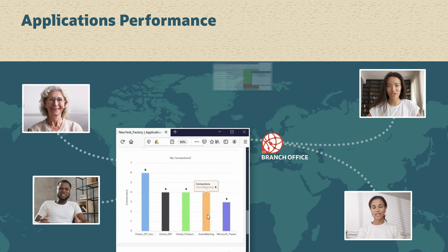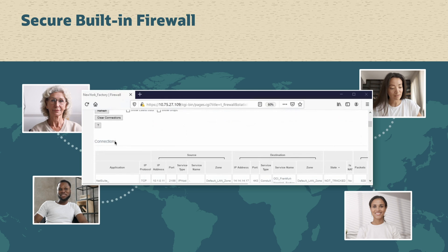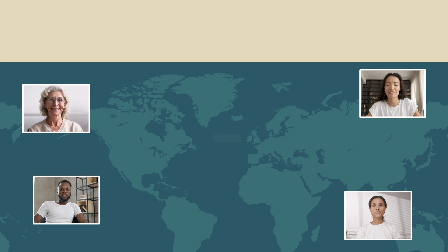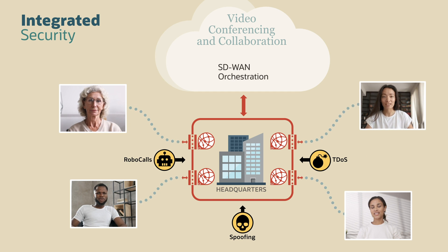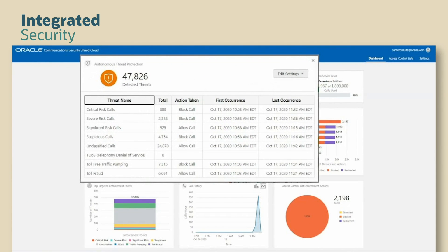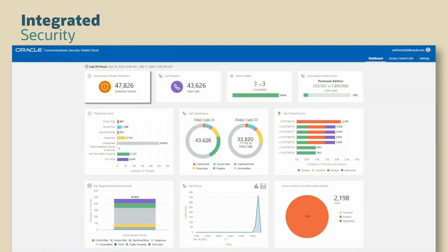Priority is given to real-time applications like voice and video. Every Oracle SD-WAN comes bundled with a firewall to provide basic branch office protection. Here we see the firewall blocking unwanted traffic while logging acceptable packets. While the Oracle SD-WAN firewall does an excellent job of blocking unwanted traffic, cyber threats or nuisance calls can still target a video conference at the session level. Finally, we add Oracle Communications Security Shield Cloud to our network, to detect and block high-level, hard-to-find cyber attacks. Oracle Communications Security Shield Cloud analyzes the network to build a model and detect traffic anomalies.